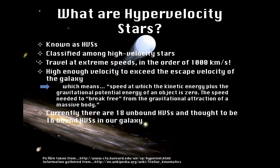This high velocity gives the star enough speed to exceed the escape velocity of the galaxy — the speed at which the kinetic energy plus the gravitational potential energy of an object is zero, meaning the speed needed to break free from the gravitational attraction of a massive body. So these HVS's have enough velocity to leave their galaxy and travel further into the universe.